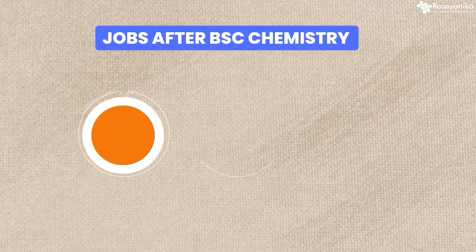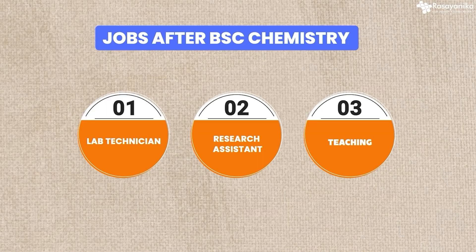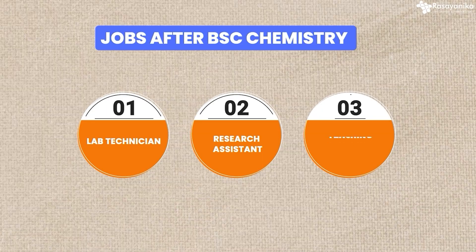When it comes to BSc chemistry, if you're immediately trying to get a job after BSc, you'll get jobs like lab technician, research assistant, and some teaching jobs. But I will not recommend going for a job after BSc. After BTech, of course you get a job, but after BSc you must do an MSc. For BTech also, I will insist you do an MTech or PhD if you have interest towards getting into the R&D side.